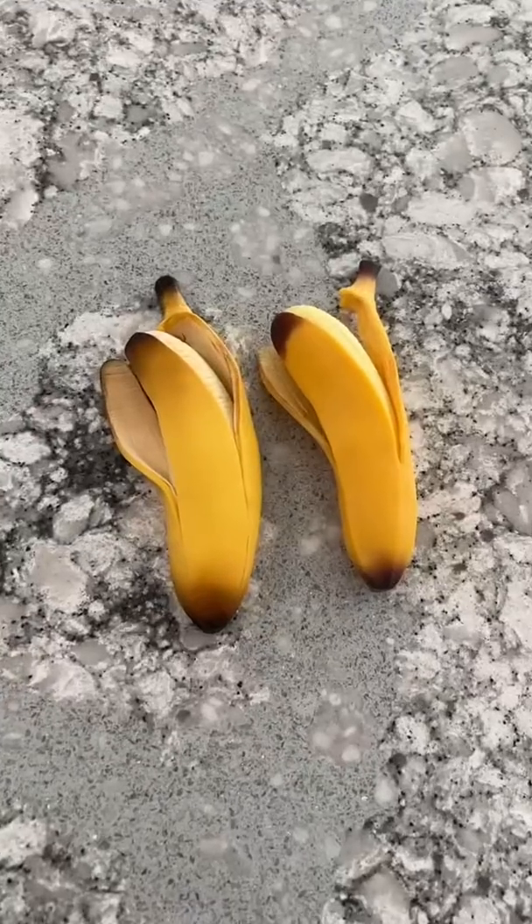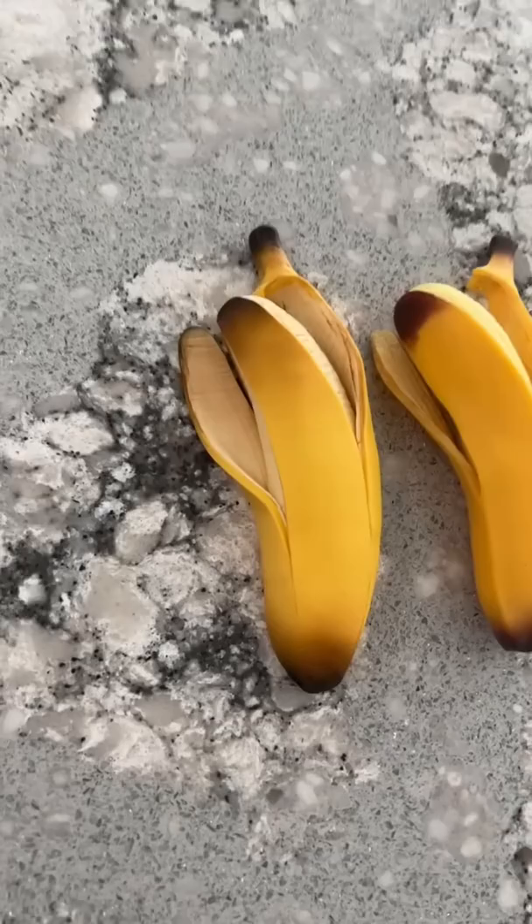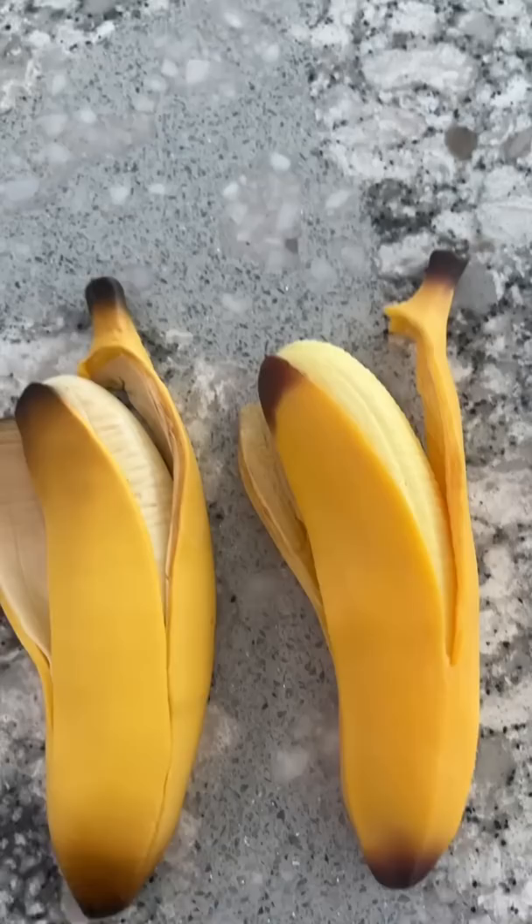Real or cake? One is made out of cake and one is a fidget toy. They're both so realistic they look like an actual banana. But one tastes yummy and one is stretchy. Can you tell which is which?